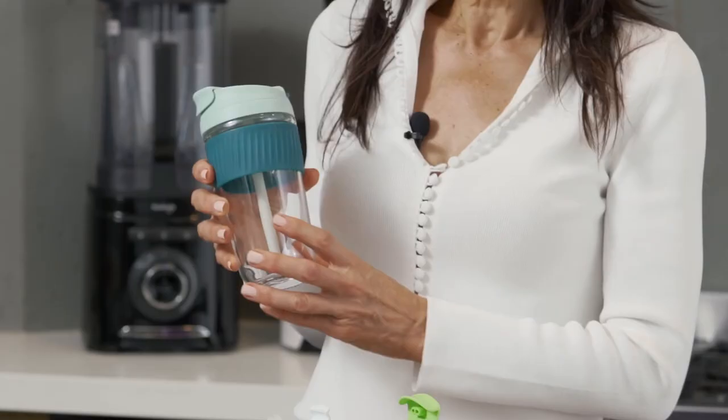They have a silicon sleeve for your protection, and come in a range of stylish colours and in small and large size options to choose from.